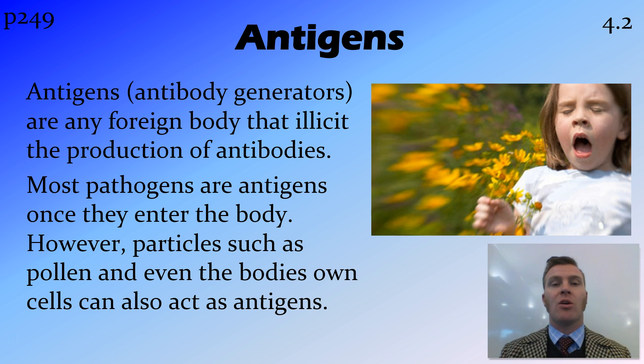The things that cause these antibodies to be produced are called antigens, or antibody generators. That could be anything foreign in the body that causes these antibodies to be produced. It follows that most pathogens — microorganisms that cause disease — are antigens, something that elicits an immune response in the body.